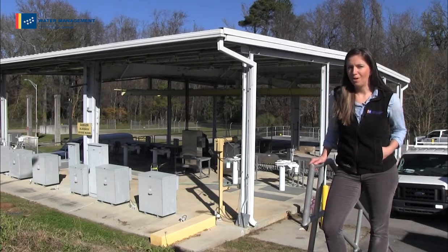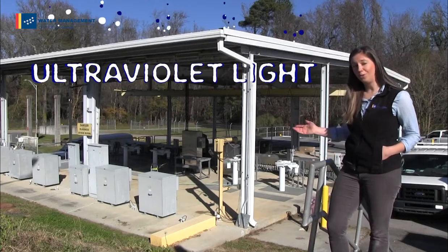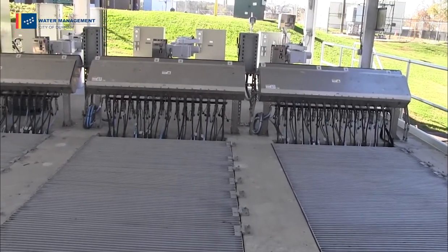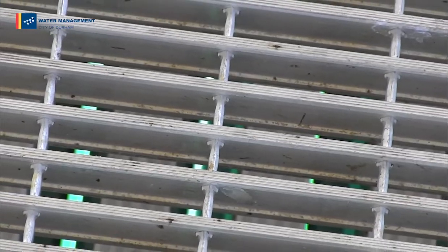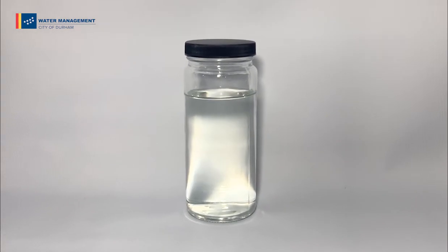We've made it to the last stage of the treatment process, disinfection. Our disinfection process involves ultraviolet light, or UV light. This super strong light penetrates the cell wall of any remaining organisms, effectively sterilizing the bacteria so that they can no longer reproduce. The water passes through the UV light and in about 30 to 45 seconds, it is disinfected. This process is effective and safe for people as well as the environment. Water leaving our facility and entering the receiving stream is called effluent, and here's what it looks like.